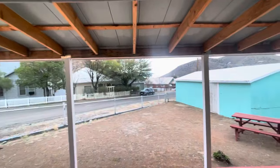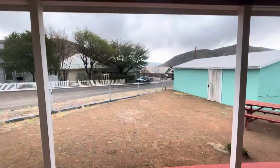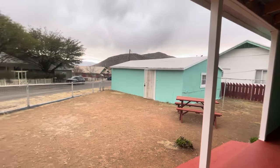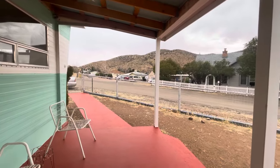This is really going to be a wonderful place to call home. So if you would like more information about this property or any of our other available properties, please visit us at habitationrentals.com. Stay safe out there, y'all. Have a good day.